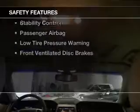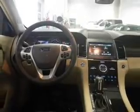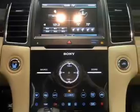Safety was made a priority with these features: curtain head airbags, side airbags, rain sensing wipers, independent suspension, brake assist, traction control, stability control, a passenger airbag, low tire pressure warning, front ventilated disc brakes — great quality at a great price.